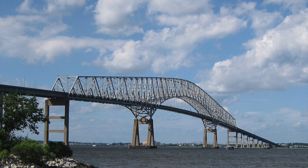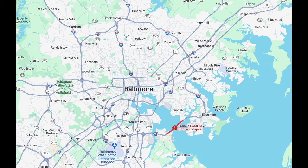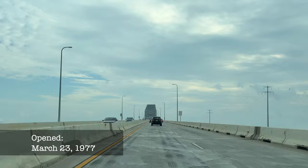The Francis Scott Key Bridge was a steel arc truss bridge that carried four lanes of Interstate 695, the Baltimore Beltway, over the Patapsco River, seeing around 34,000 vehicles per day. Its main span of 1,200 feet (366 meters) was the third longest span of any continuous truss in the world, with a total length of 8,636 feet — the second longest bridge in the Baltimore metro area after the Chesapeake Bay Bridge. It opened in 1977 and was named for Francis Scott Key, author of the Star-Spangled Banner, America's National Anthem.